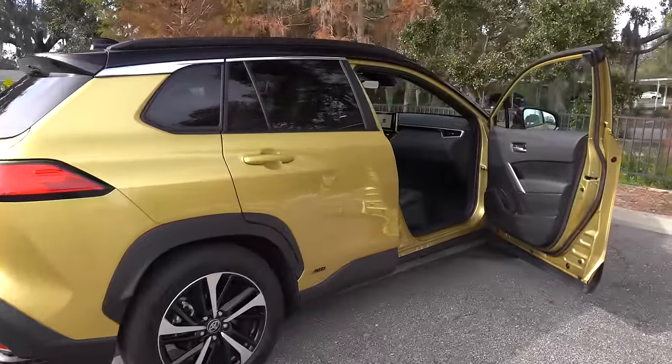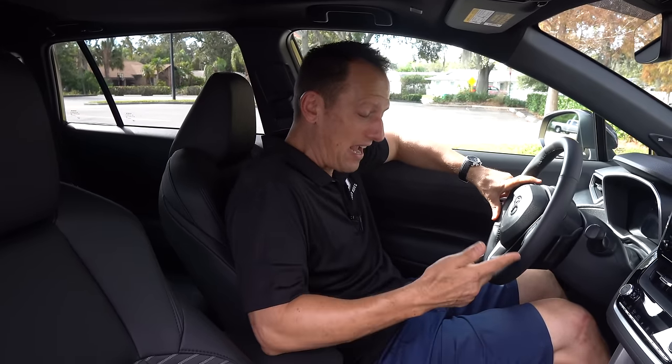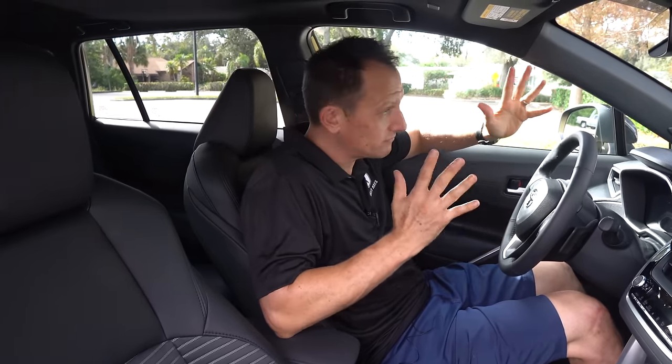We're inside this 2024 Toyota Corolla Cross Hybrid, doing a little in-family comparison between this and its slightly bigger brother, the RAV4 Hybrid. A similar RAV4 Hybrid trim is going to run you just under $42,000 MSRP. This one — remember the XSE is the top trim for the Corolla Cross Hybrid — as you see it has an MSRP of $35,000. So we're looking at almost a $7,000 difference between the two. That's a big chunk of change.